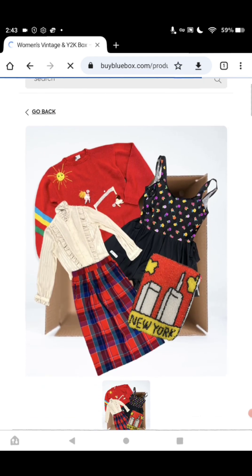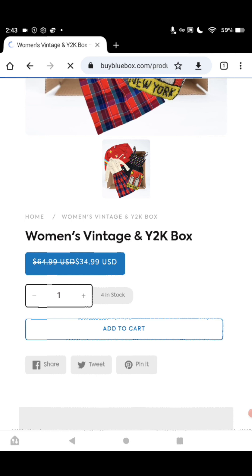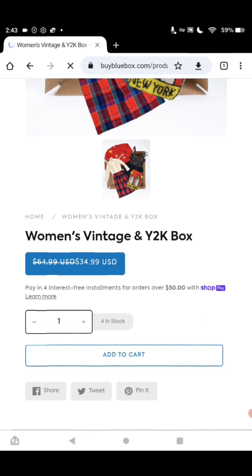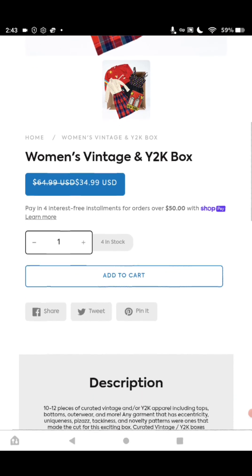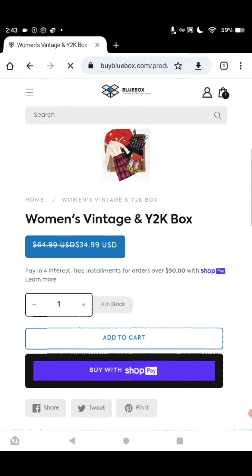Now we're going to come up on the next box, which is the Women's Vintage and Y2K box. This one has 10 to 12 pieces of Y2K stuff — a mixture of different seasons of clothes. Can be vintage. It's going from $64.99 to $34.99, guys. I think it would be great, and you would make some money on those.